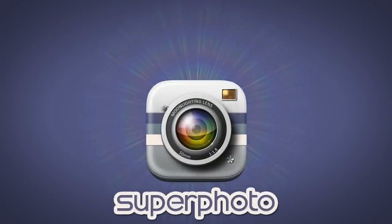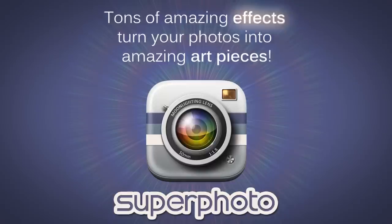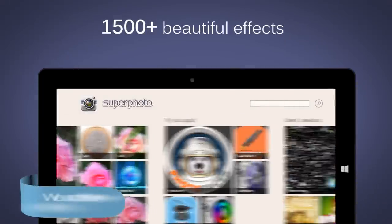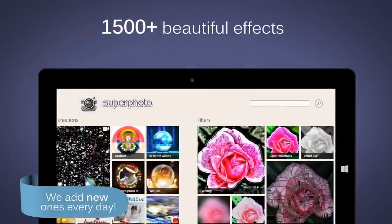Welcome to Superphoto, the awesome app that gives you tons of effects for your photos. Here's how it works. First, browse our beautiful library. We add new ones every day.